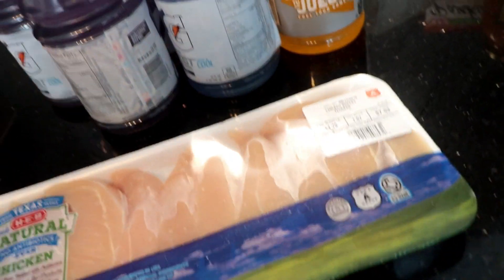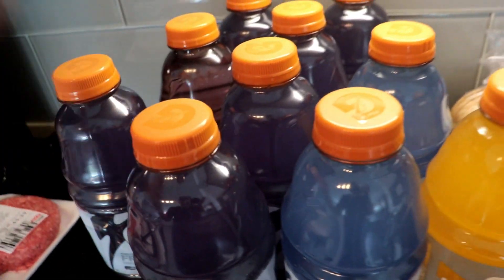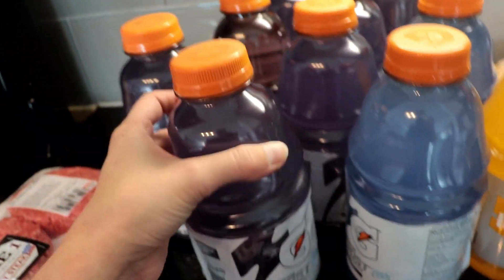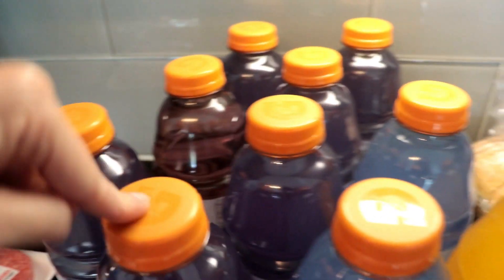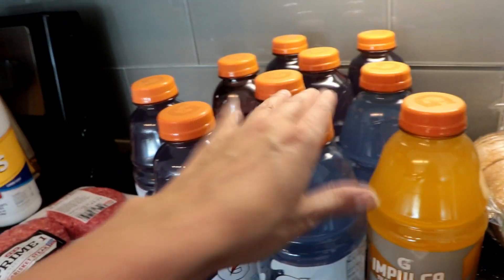Got some chicken cutlets. We actually went to Kroger for this Gatorade because not a lot of places carry Alan's favorite flavor. They had them for like 10 for 10, so we went there and got those.